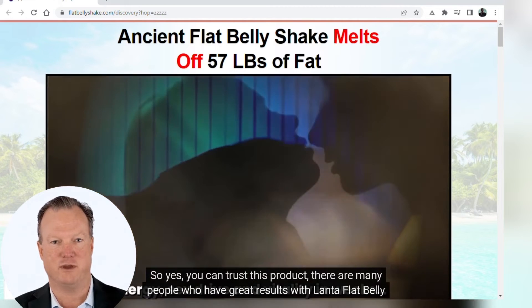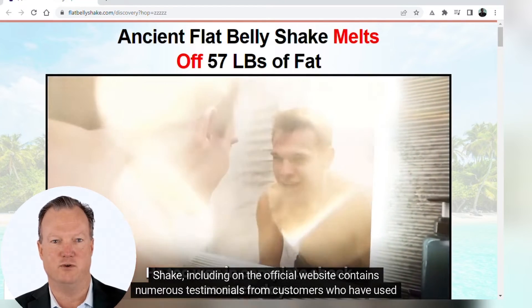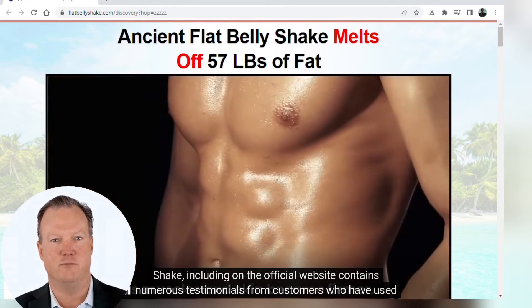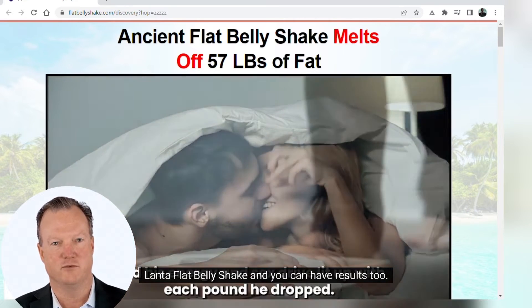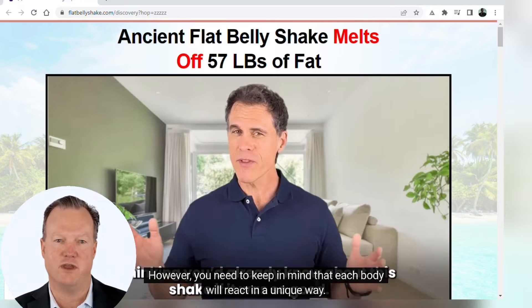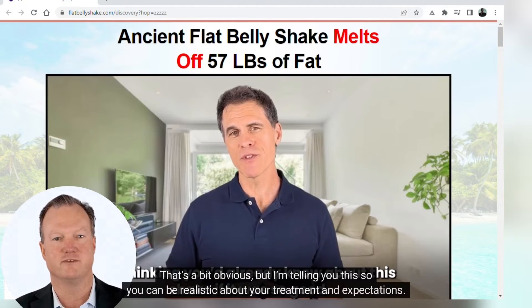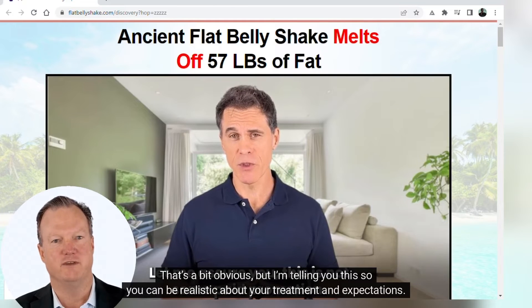So yes, you can trust this product. There are many people who have great results with Lanta Flat Belly Shake, including on the official website, which contains numerous testimonials from customers who have used it — and you can have results too. However, you need to keep in mind that each body will react in a unique way. I'm telling you this so you can be realistic about your treatment and expectations.